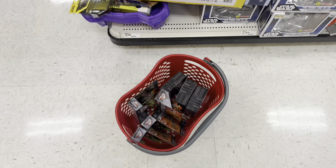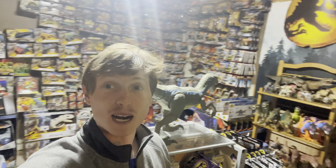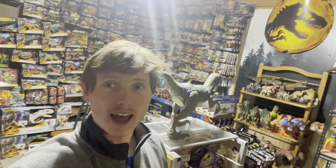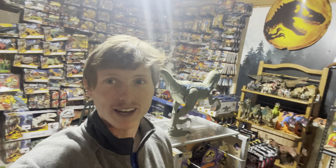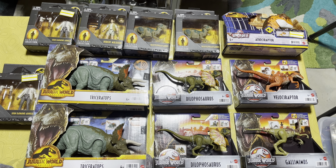Now we are back in the Jurassic room after a decent amount of shopping, so let's go ahead and take a look at the results of this toy hunt. I am very, very satisfied with everything I got — I would consider this one an absolute score.